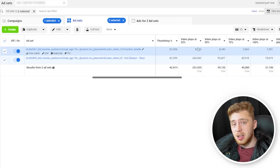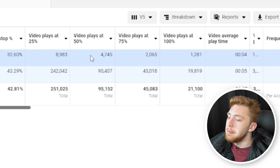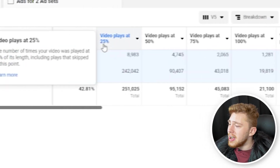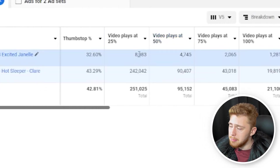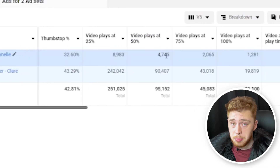What's really noticeable about these two ad sets is the difference in engaged retention. There is a pretty big gap with the 25 to 50% range. There are 9,000 people watching to the 25% mark and 4,700 people watching to the 50% mark.